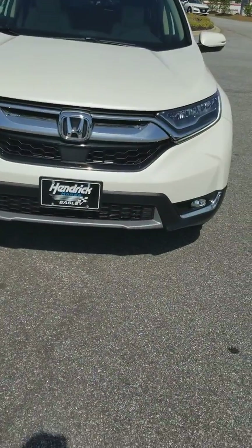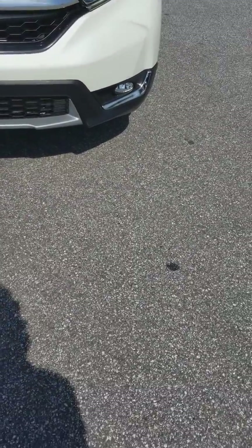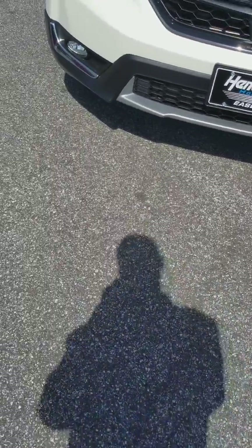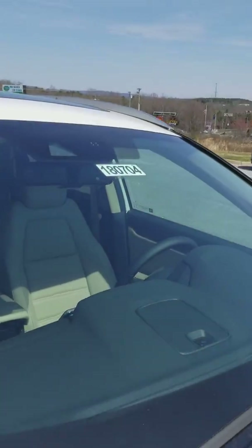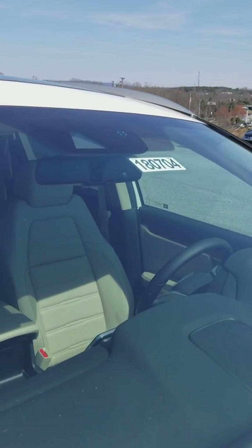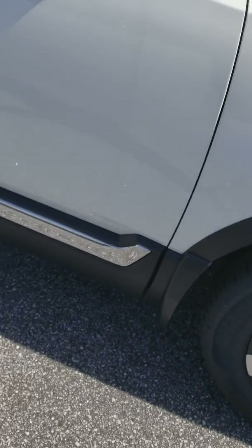As you see here, you do have your LED headlights on the Touring. You get your chrome on the bottom of the vehicle. You also have rain sensor wipers right up top — that little circle on the right — and you have your lane keep assist. You also get chrome along the side of the door and your wheels.